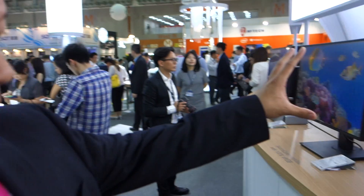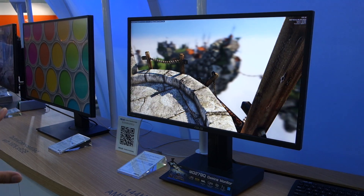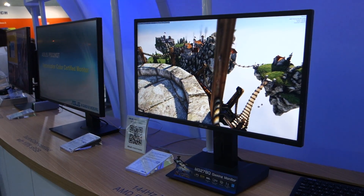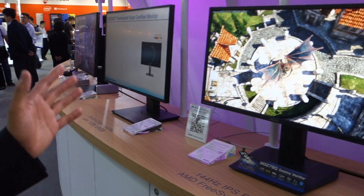On the left we have the MG279Q, which is going to launch pretty soon. That's 144Hz IPS — just kind of let that sink in a little bit. Previously impossible. Bringing this to market is amazing.